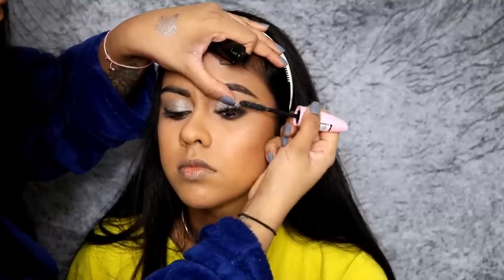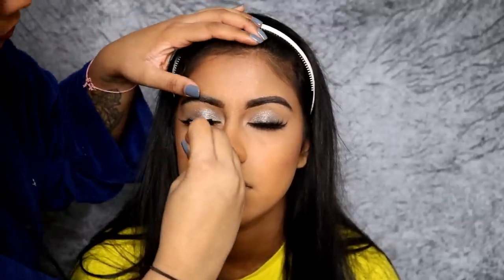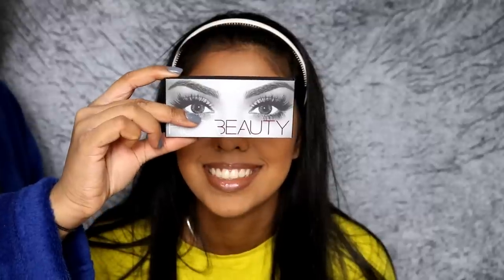This eyeshadow look was so, so pretty - so smoky but so effortless. So I put some of the L'Oreal Miss Baby Roll Mascara on her bottom and top lashes. The lashes we used were the Huda Beauty Jade Lashes - these are really, really nice for her eye shape and just make her eyes look super cat-eyed and wispy. I also used the Huda Beauty Lash Glue as well.